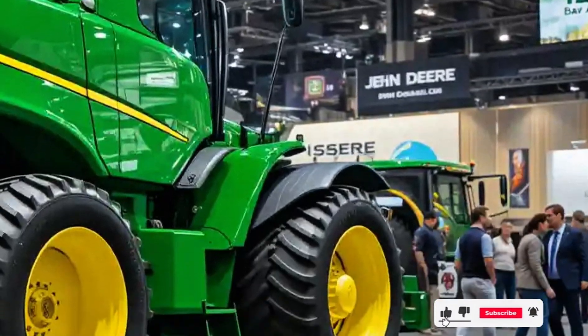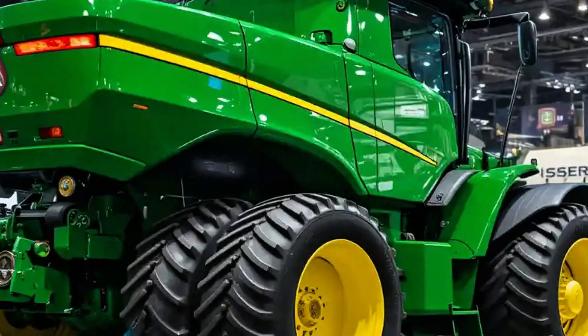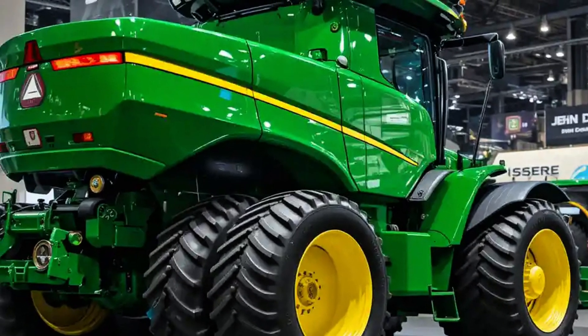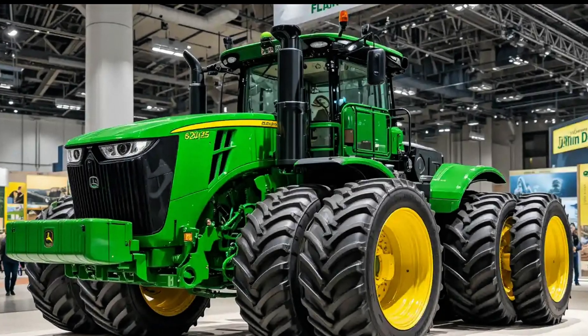Whether it's soft soil, wet fields, or rolling hills, the 9620RX glides over them with the calm confidence of a machine that knows it's built for performance beyond limits.